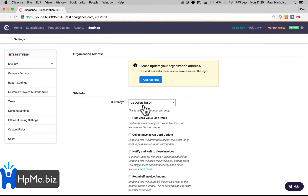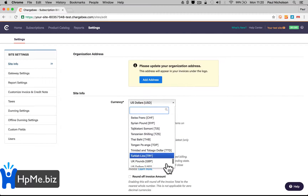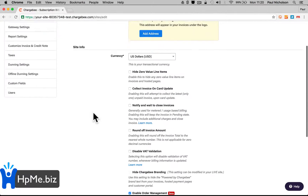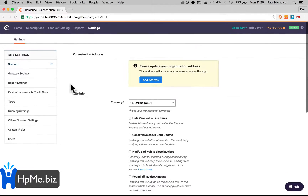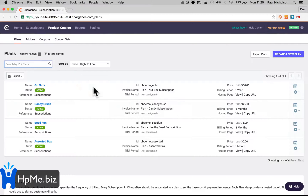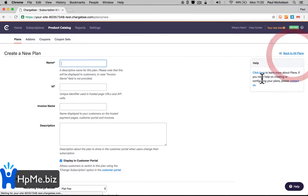Site info needs changing and you can charge in whatever currency. I'll leave it in US dollars because the guys watching this are in Bermuda and the Cayman Islands. It's easy to set up. I'm not going to go through all the setup because most of you will probably ask me to help anyway. So the first thing you're going to do is go to product catalog and create a new plan.